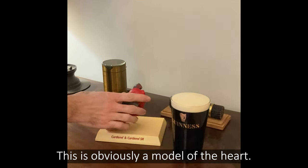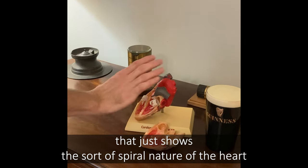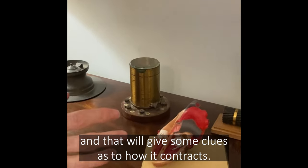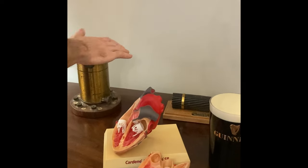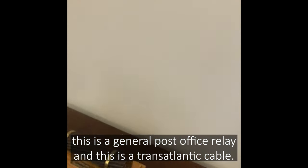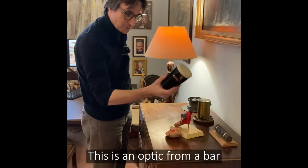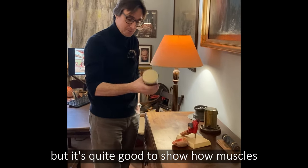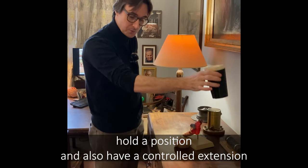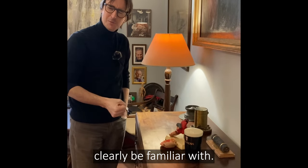This is obviously a model of the heart — it's the only useful thing I got out of a drug rep — and it shows the spiral nature of the heart and gives some clues as to how it contracts. This is a general post office relay and this is a transatlantic cable, but they are both useful engineering analogies to how nerves work. This is an optic from a bar, but it's quite good to show how muscles work to both contract, hold a position, and also have a controlled extension through movements that students will clearly be familiar with.